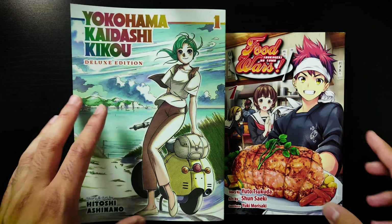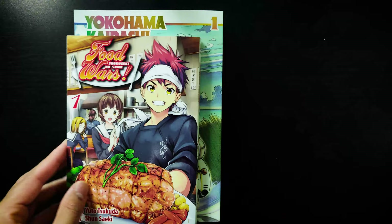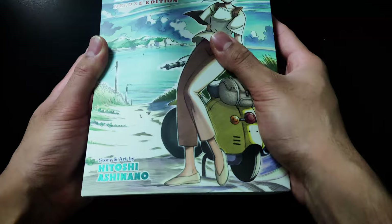Right off the bat, here's a quick size comparison so you can see how it compares to a normal manga volume. As you can see, it's slightly bigger — to be expected for a deluxe edition. Awesome cover, glossy text, it's all shiny.